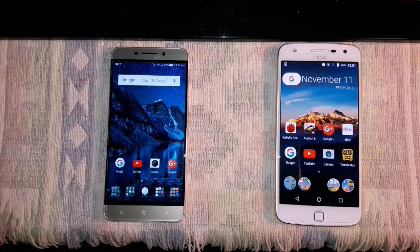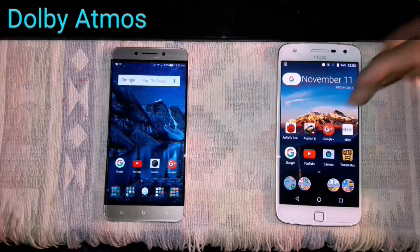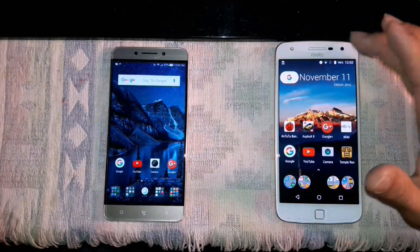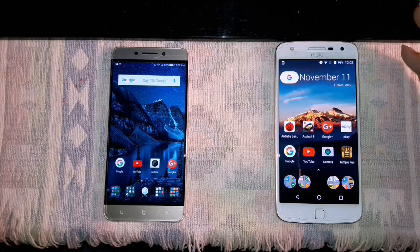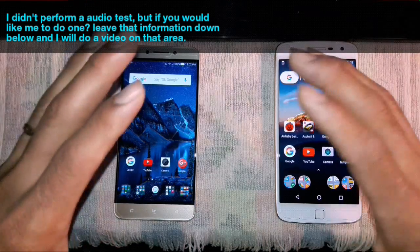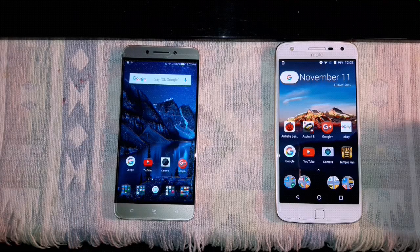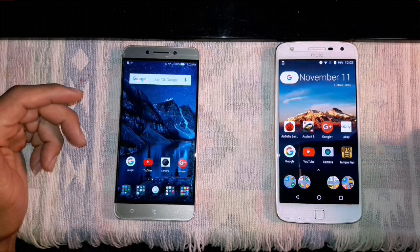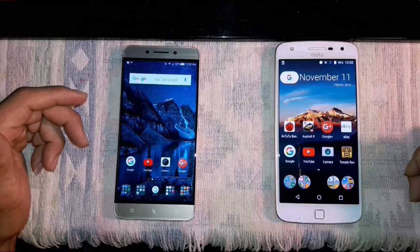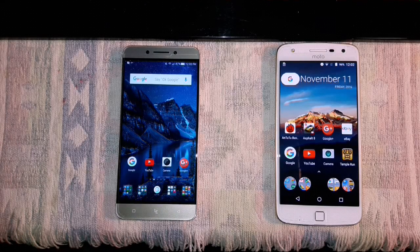As far as sound quality, the LeEco has dual speakers with Dolby surround sound, while the Moto has one speaker with a very nice full sound and decent volume. The LeEco is obviously going to be a little louder with more range in surround sound quality. Display-wise, the Super AMOLED on the Moto is going to have a very beautiful display as far as colors and vibrancy. I would say it's better than the LeEco's IPS LCD, but don't push the LeEco's 1080p IPS LCD display aside — it's very, very beautiful. I'm stoked on both displays, but I choose AMOLED.